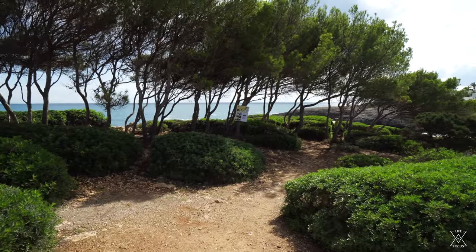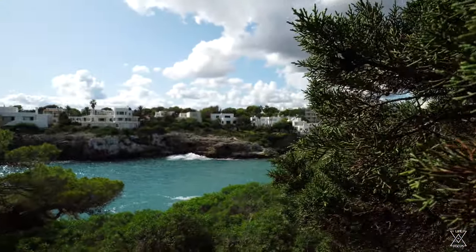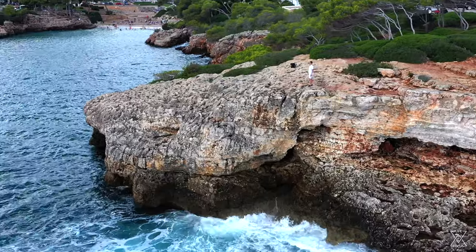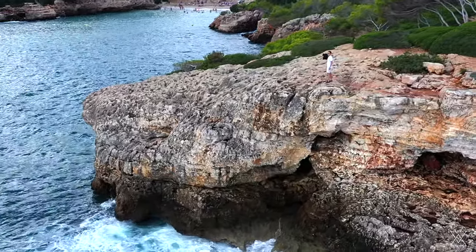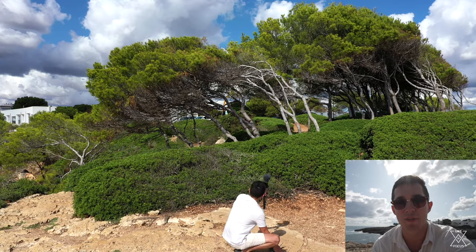The currents are strong. Up here on the super rocky cliffs now — sorry if it's a bit shaky, I'm walking from rock to rock as safely as possible. Getting right up to the edge so you can see what these roaring waves look like. You can probably hear them in the background. Let's go ahead and see what this place looks like from the drone.